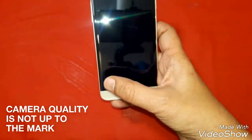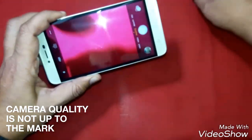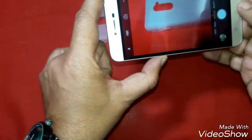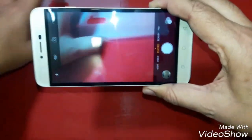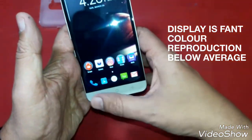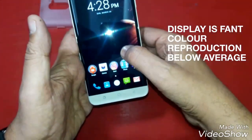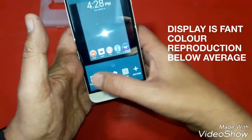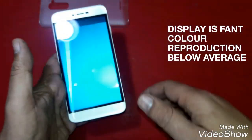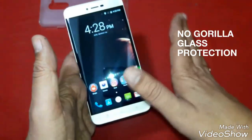Then the camera — the camera of the phone is also very average, rather I will say below average in this price segment, because the camera quality of other phones in the same price range is giving better quality than this phone. Then comes the display — the color reproductions are also very faded. If you see the wallpaper, it is presently giving a very faded type of display, so the display of the phone is also a very weak part.